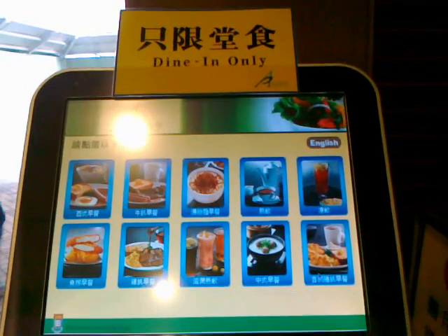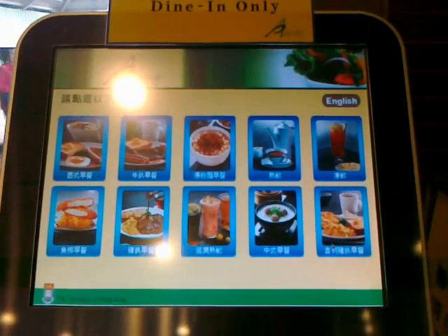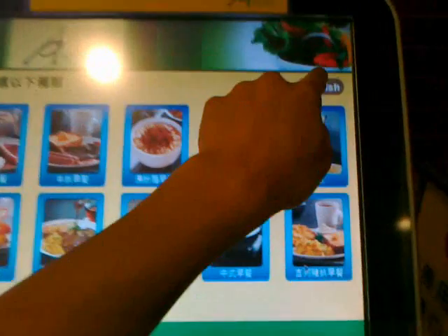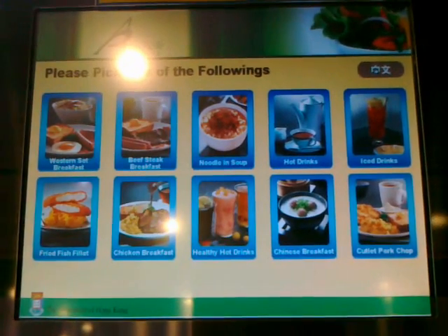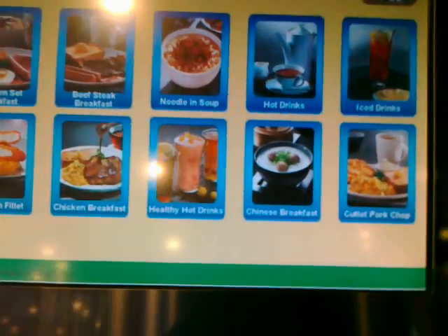We are live and I'm in the Cafe de Coral canteen. I noticed this new machine — I think it was just installed yesterday after the Lunar New Year break. It might be an exclusive to the Hong Kong University Cafe de Coral canteen; I've actually never seen such a self-ordering machine before in any of the Cafe de Corals. You can see the Hong Kong U logo over here.